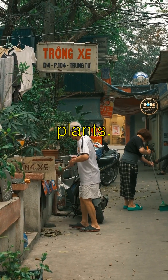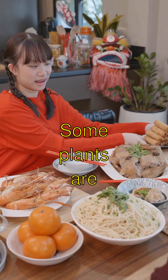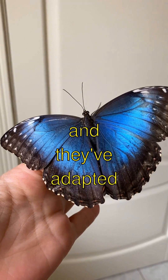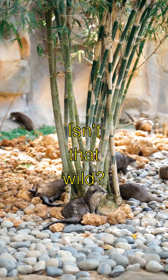The Wacky World of Carnivorous Plants. Guess what? Some plants are like little green monsters that eat bugs. These are called carnivorous plants and they've adapted to catch and digest insects. Isn't that wild?